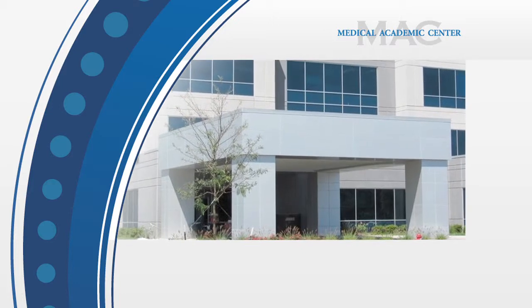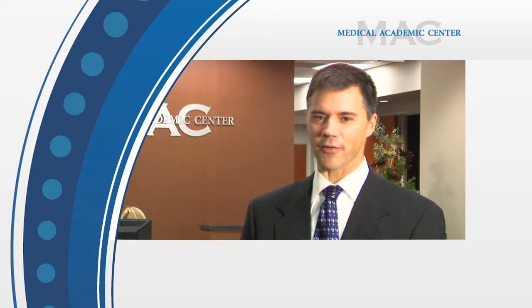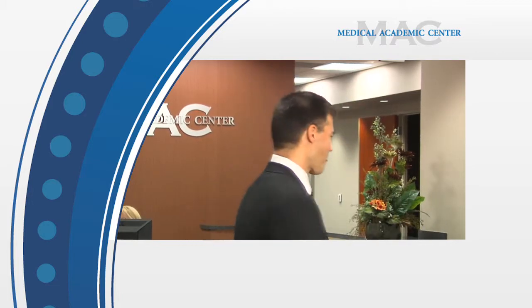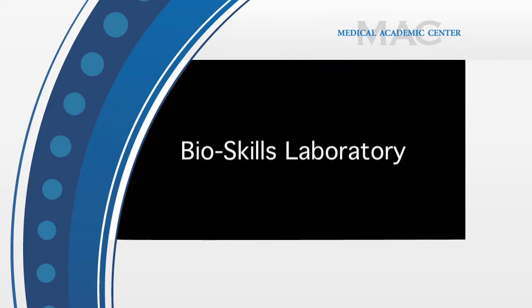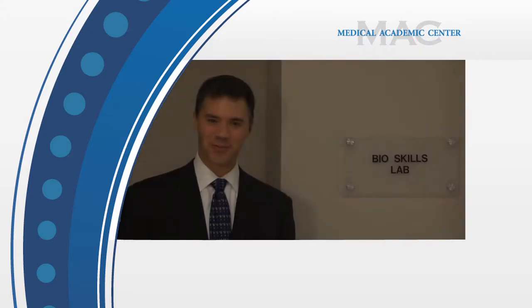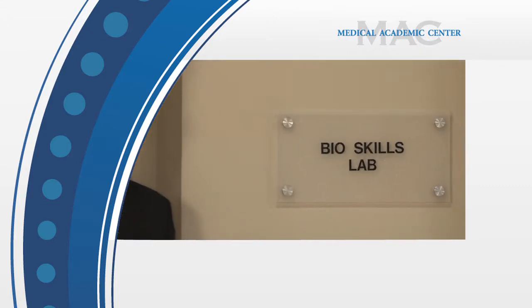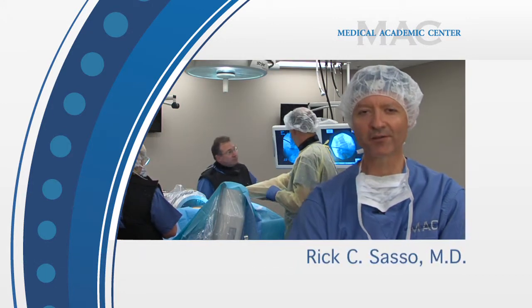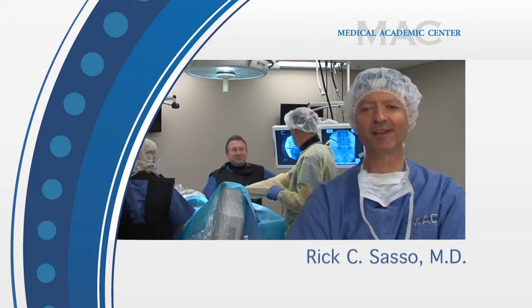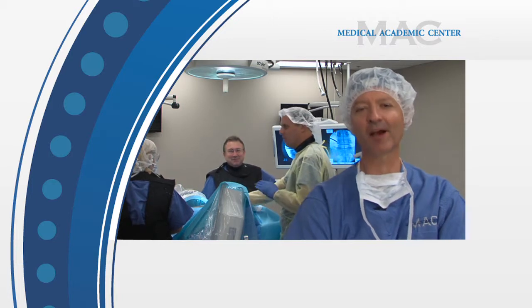This center allows our clients to host high-quality educational events in a state-of-the-art environment, so please join me as we take a tour. First, let's visit the Bioskills Laboratory. This world-class dedicated training center is the core of the MAC. The goal in creating the Bioskills Lab is to build an exact operating room setup at each of the ten stations here in the laboratory.